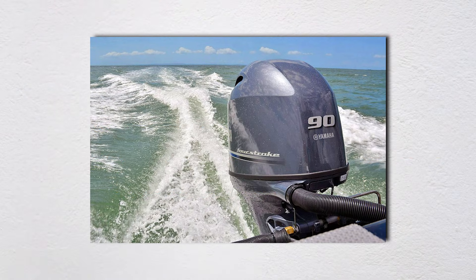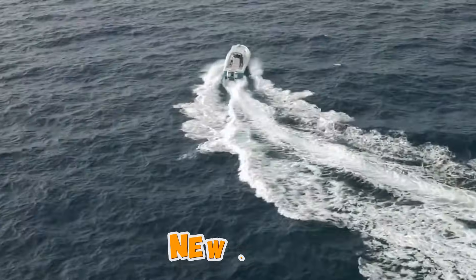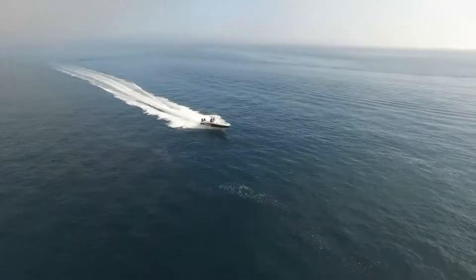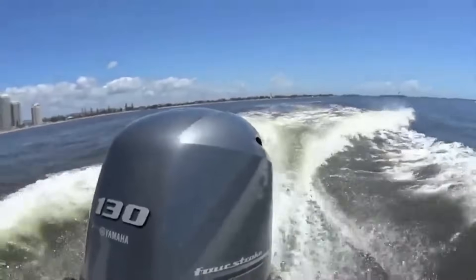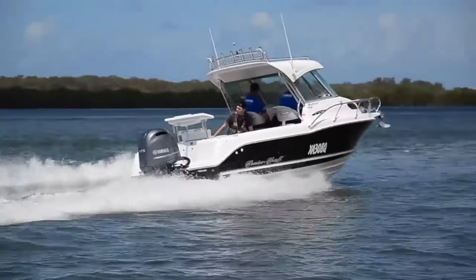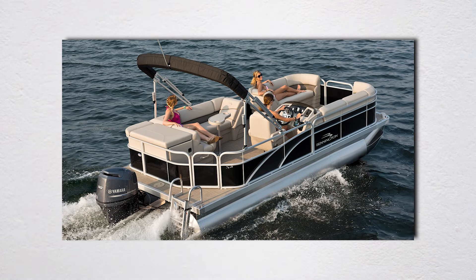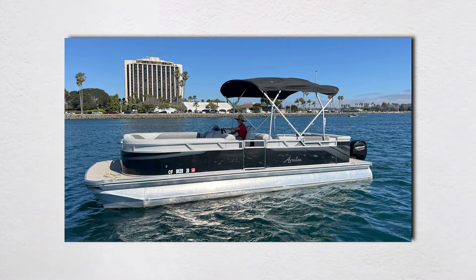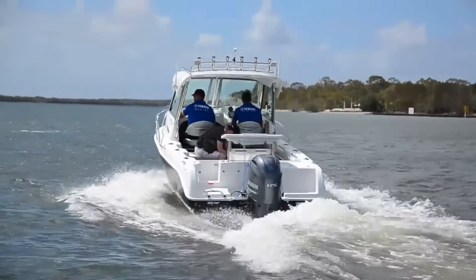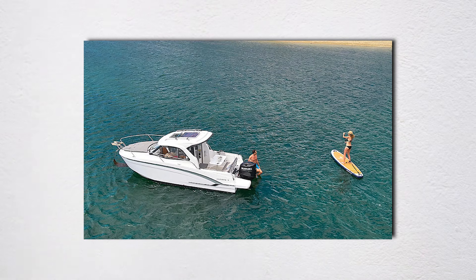Four-strokes make sense for a specific type of boater. If you're buying a new boat, live somewhere with strict emissions regulations, do lots of low-speed cruising and trolling, and have access to good dealer service, a four-stroke might work for you. Pontoon boat owners often do well with four-strokes — low speeds, minimal acceleration demands, and lots of idle time are conditions where four-strokes shine. Bass fishermen who troll for hours appreciate the refinement. Sailing enthusiasts who use an outboard as auxiliary power benefit from the fuel efficiency. Cruising boaters putting on hundreds of hours at consistent RPMs can justify the complexity with actual fuel savings.